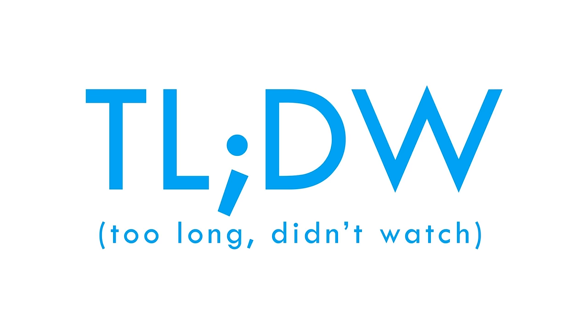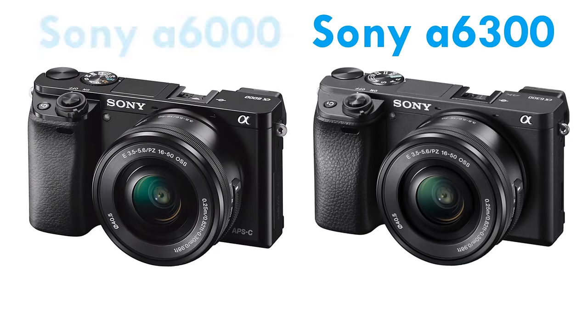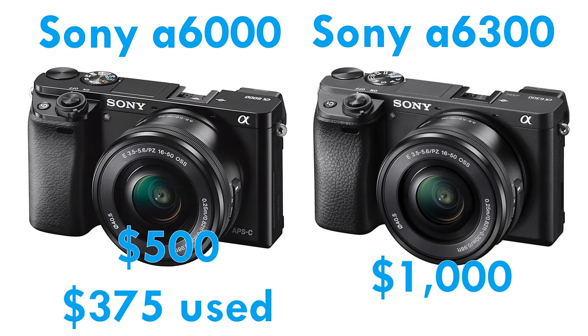If you're in a hurry, here's our too-long-didn't-watch summary. The $1,000 A6300 is Sony's top-end APS-C camera. In the Sony lineup, it's the best choice for sports, and it's the cheapest Sony to give you 4K and slow-motion video.